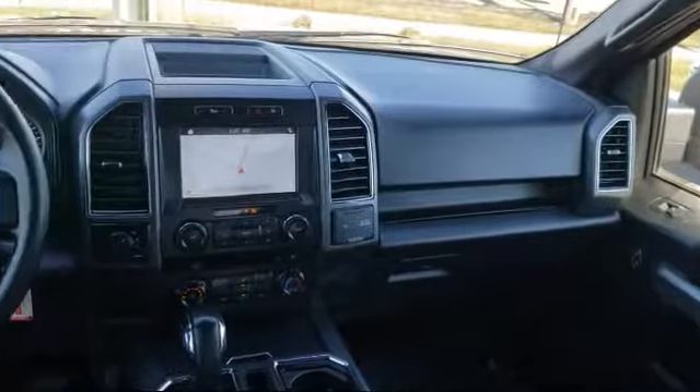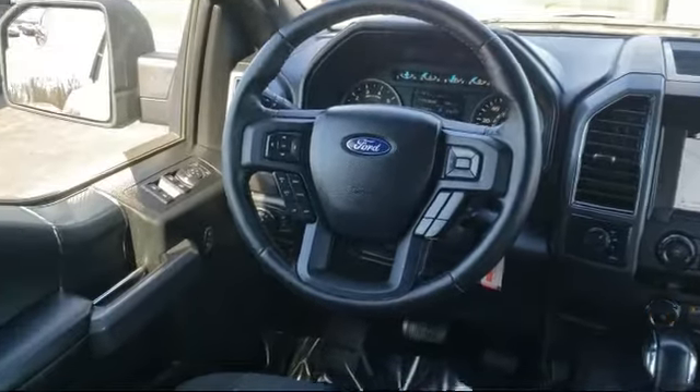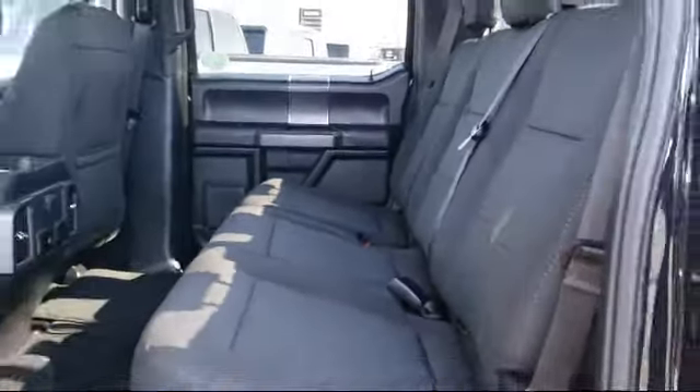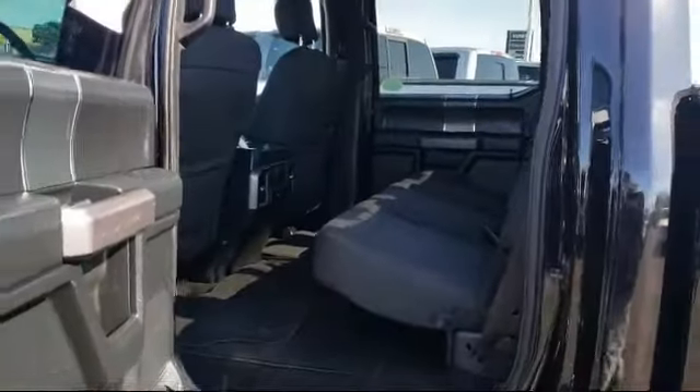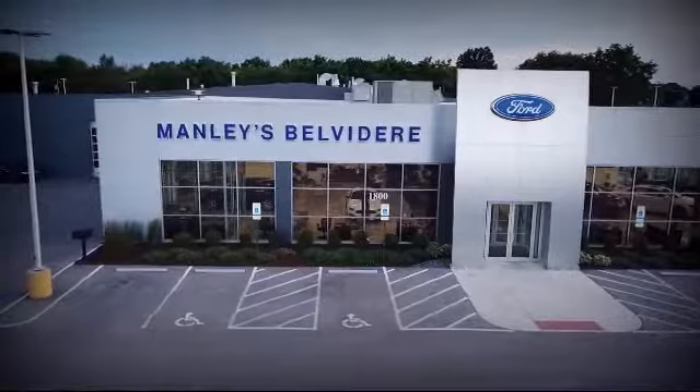Since 1883, the Manley name brand has been proudly serving our community. As the world's second oldest Ford dealer, we are locally owned and community focused. We pride ourselves on outstanding customer service. We're a little different and a whole lot better. So come visit us here at Manley Belvedere Ford.